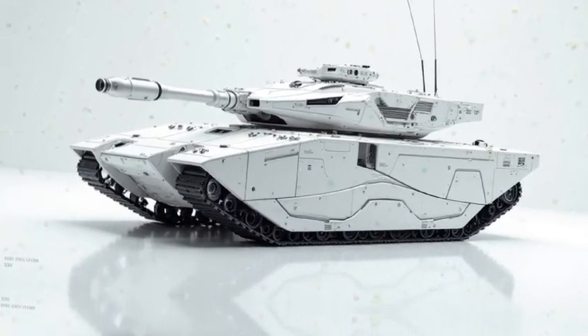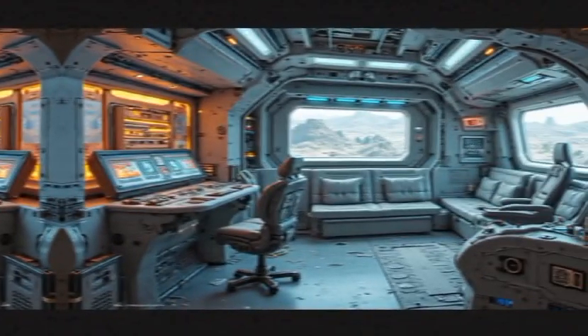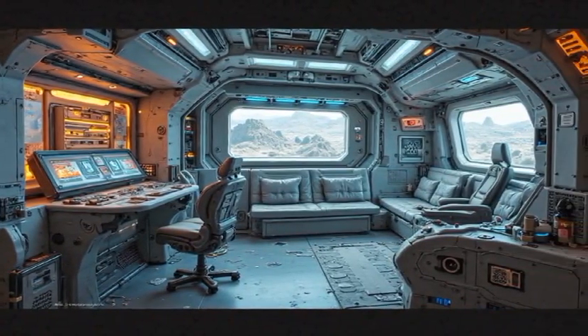The 2026 K1A1 hybrid isn't just an upgrade — it's a revolution in armored warfare. Its combination of stealth, efficiency, and firepower makes it a game-changer on the battlefield.